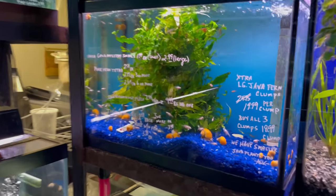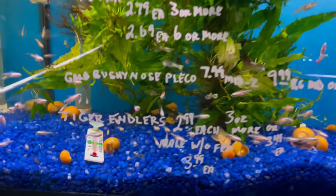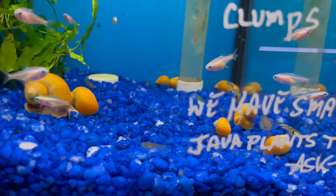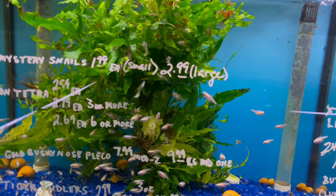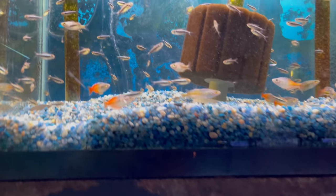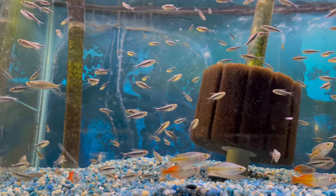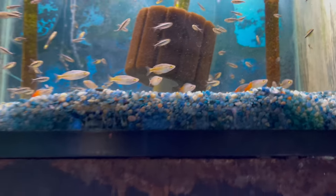Look at this right here — look at all this java fern, I need to buy some of this. He's got some pink neon tetras in here and then there's also some type of rasbora in here as well — nice little rasbora. But that java fern is just great. Looks like he's got some Boesemani rainbows — a nice small Boesemani — and then it looks like there's some type of tetra in there too, maybe a black tetra. Definitely can't go wrong with the Boesemani rainbows.